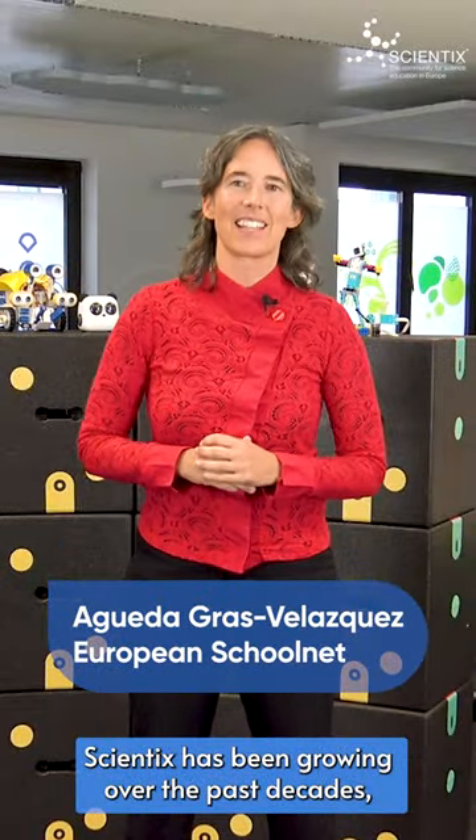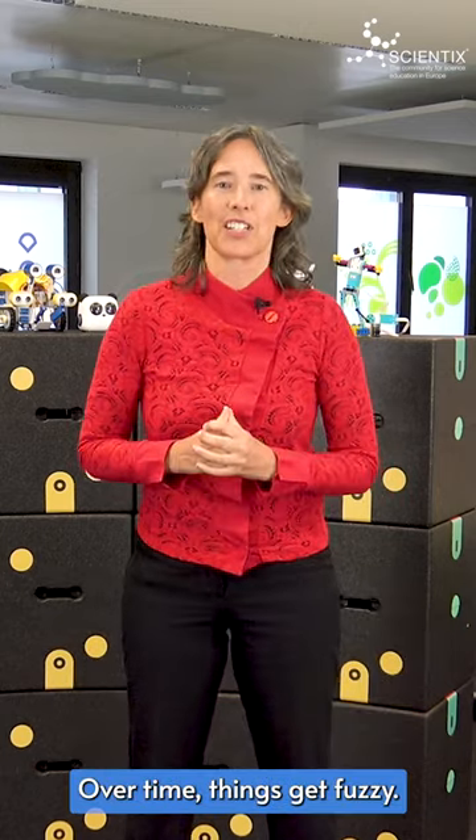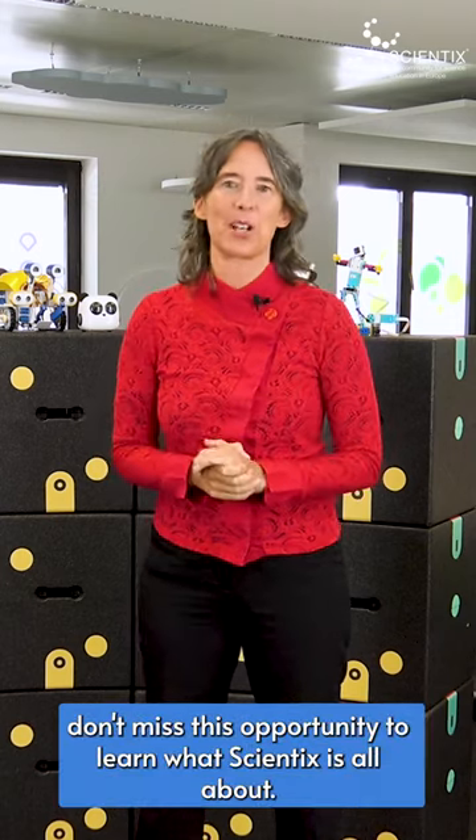Scientix has been growing over the past decades with thousands of projects and resources feeding our community. Over time things get fuzzy, so it's time to get reacquainted with Scientix. Whether you're an experienced member of the Scientix community or new to Scientix, don't miss this opportunity to learn what Scientix is all about.